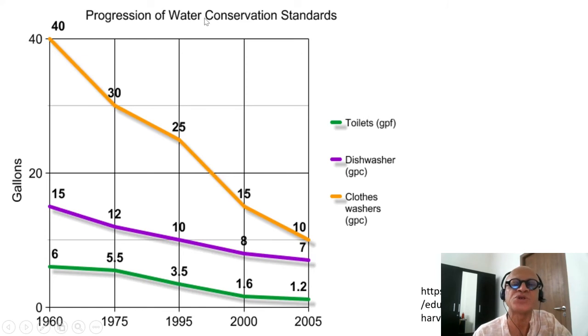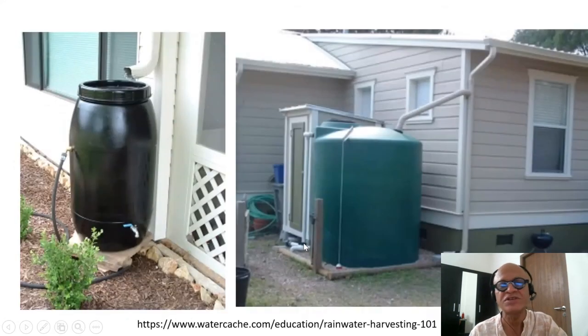There is fortunately a progression of water conservation standards. This is for the US, but it is broadly true worldwide in terms of newer appliances, faucets, shower heads, and toilets. You can see that in terms of gallons per flush, toilets have improved from 6 gallons per flush in 1960 down to just 1.2. Dishwashers have gone from 15 gallons per wash down to 7 gallons. The biggest change comes from clothes washers, which went from 40 gallons down to 10 gallons per cycle.